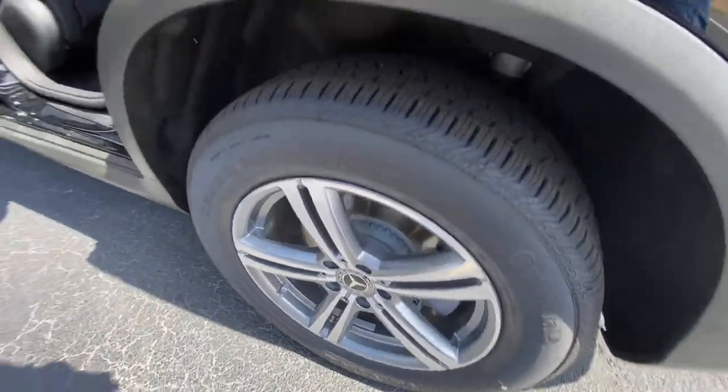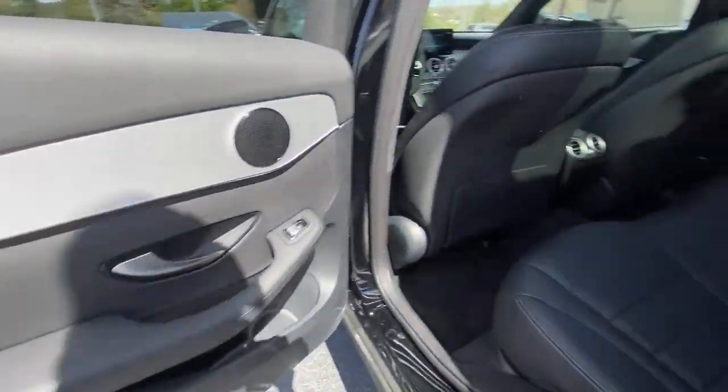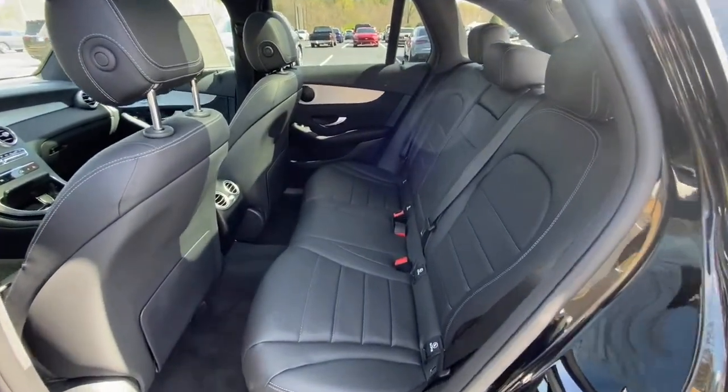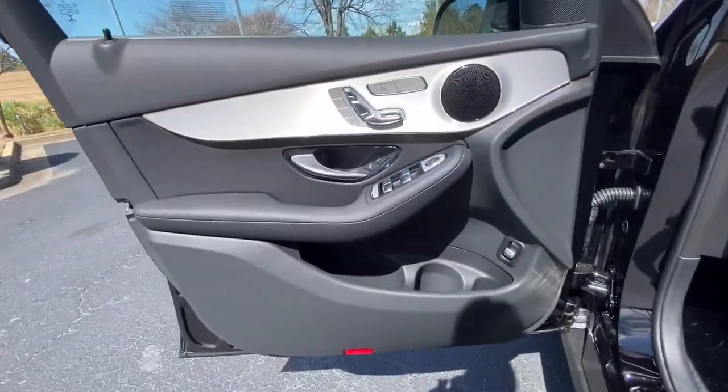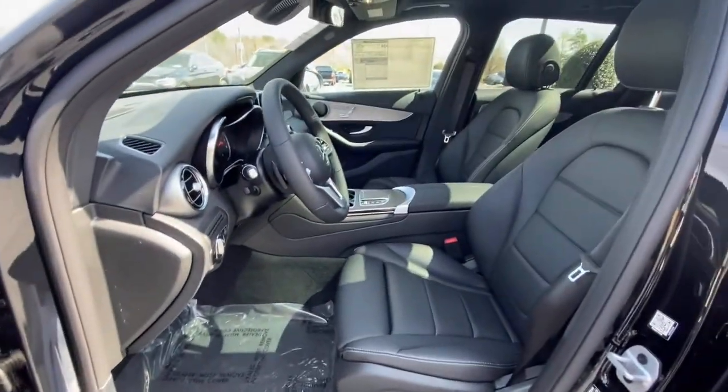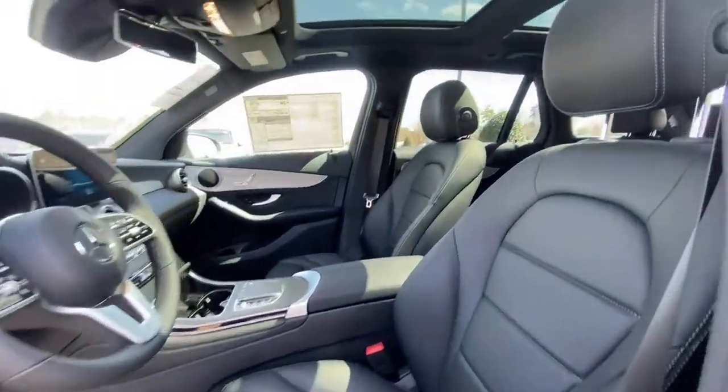These are just some of the great options this vehicle comes with: panoramic roof, keyless entry, power lift gate, fog lamps, electronic stability control, seat memory, trip computer, bucket seats, wheel locks, and power windows.